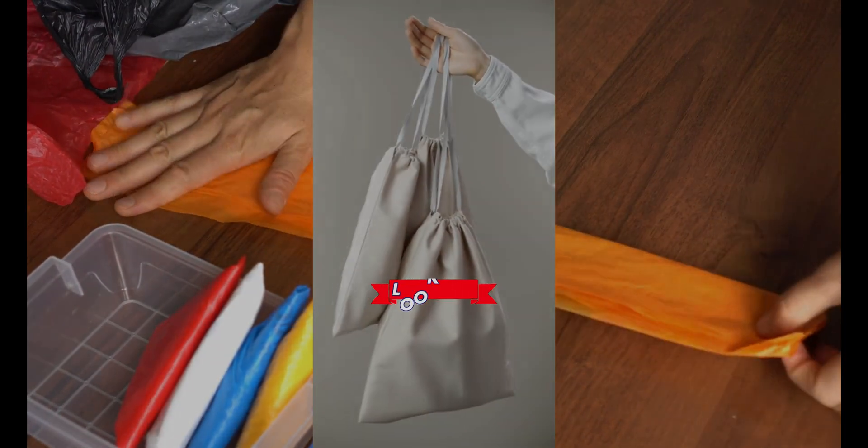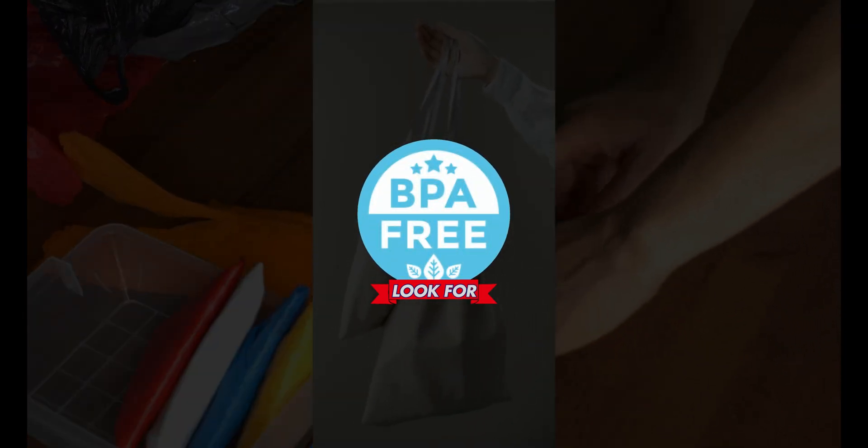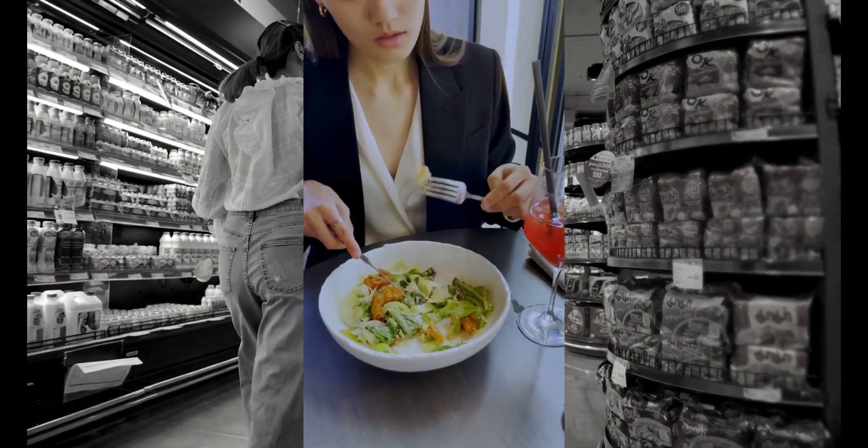Fourth, look for BPA-free labels, but remember some alternatives may still be harmful. Fifth, eat fresh foods, which reduce the need for plastic packaging.